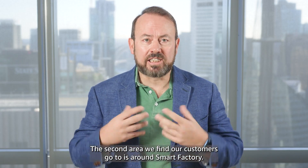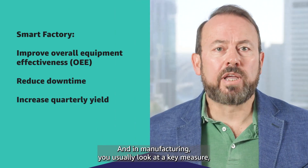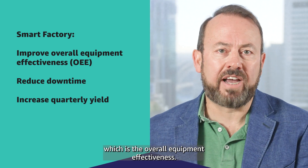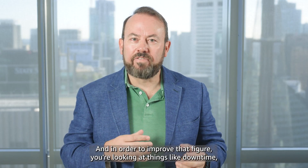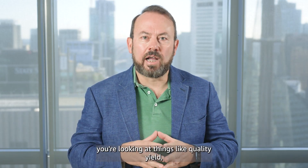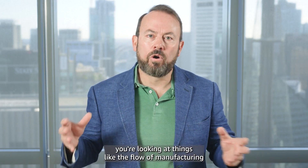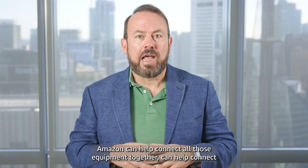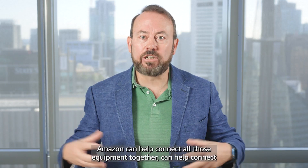The second area we find our customers go to is around smart factory. In manufacturing, you usually look at a key measure which is the overall equipment effectiveness — how effective is my factory. In order to improve that figure, you're looking at things like downtime, quality yield, and the flow of manufacturing.